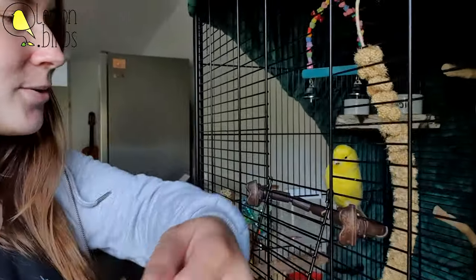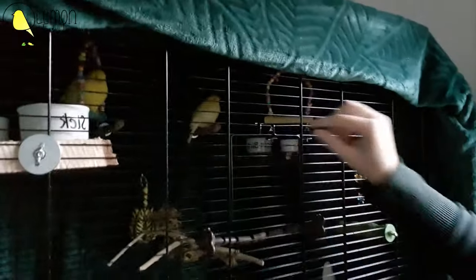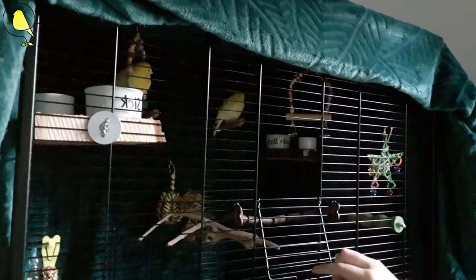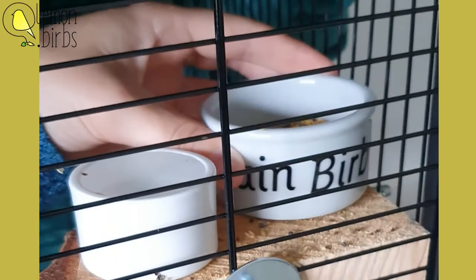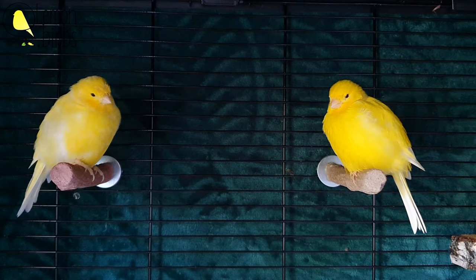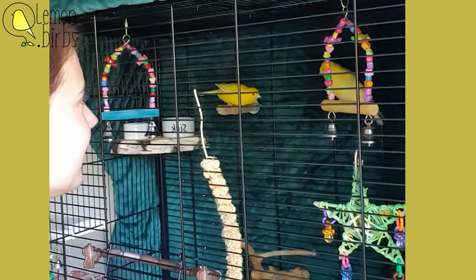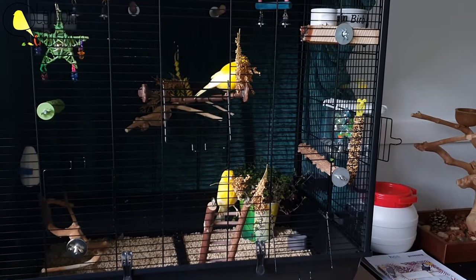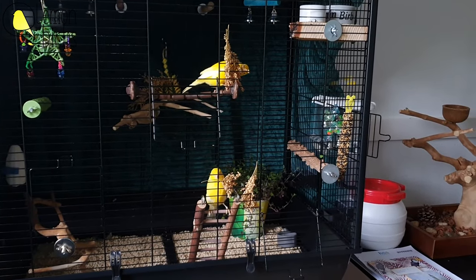The first thing you do is talk to them a lot. They will remember and recognize your voice. Talk to them when they wake up, while giving food, during the day, and before they go to sleep. When they are used to your voice and aren't scared when they hear you talk, you can try getting close to the cage while talking.